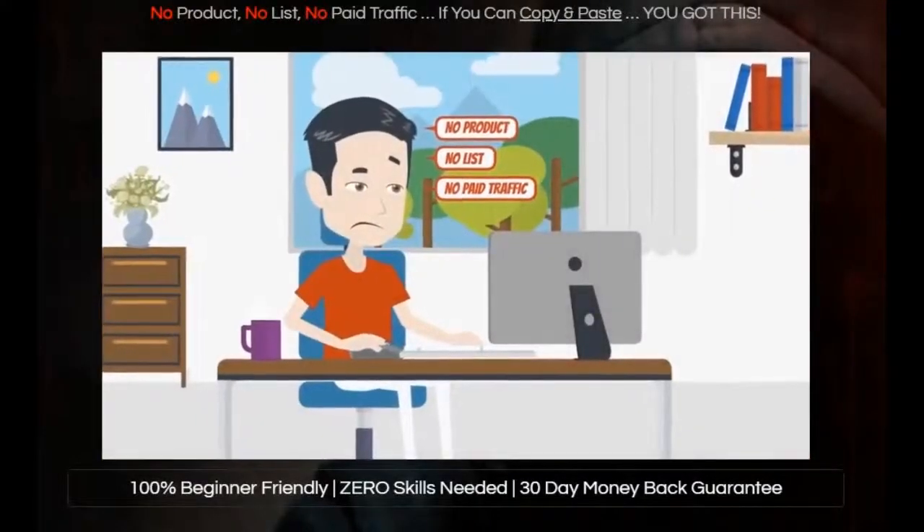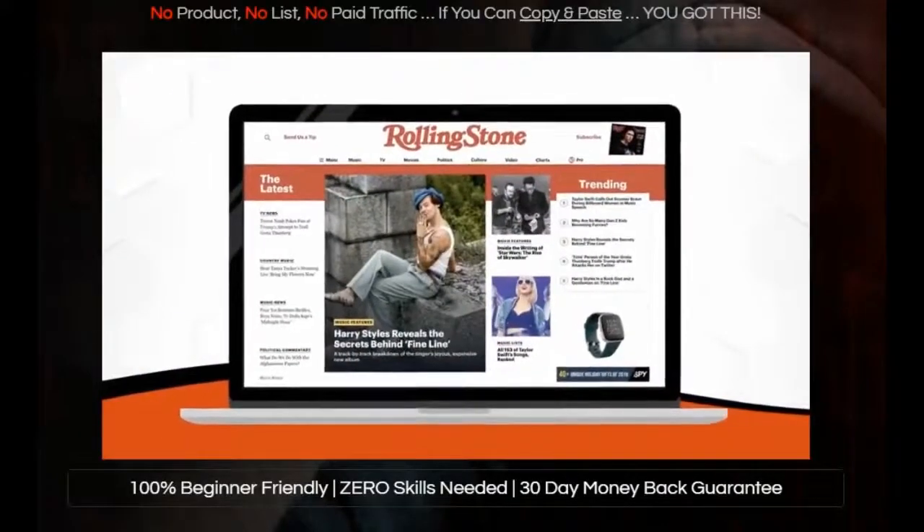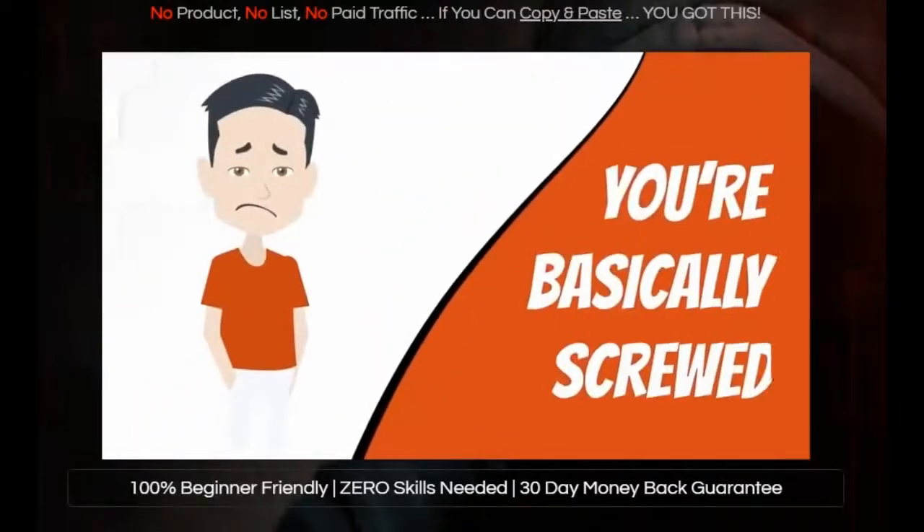You can mess up a lot of things and still make money online, but the one thing you have to get right is your website. That means if you do not have a website that looks professional, you're basically screwed.